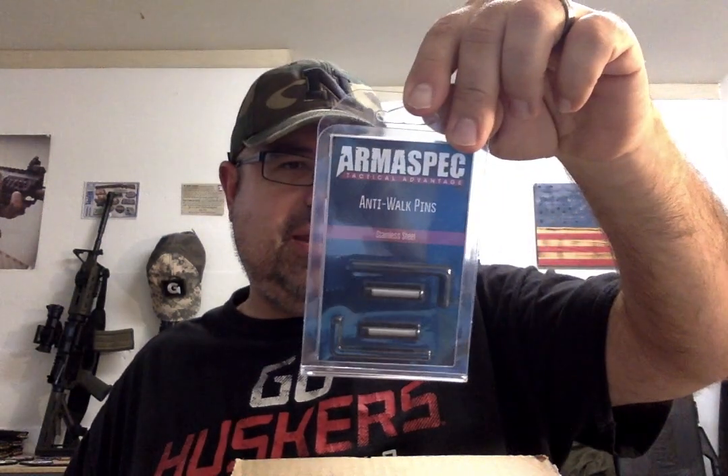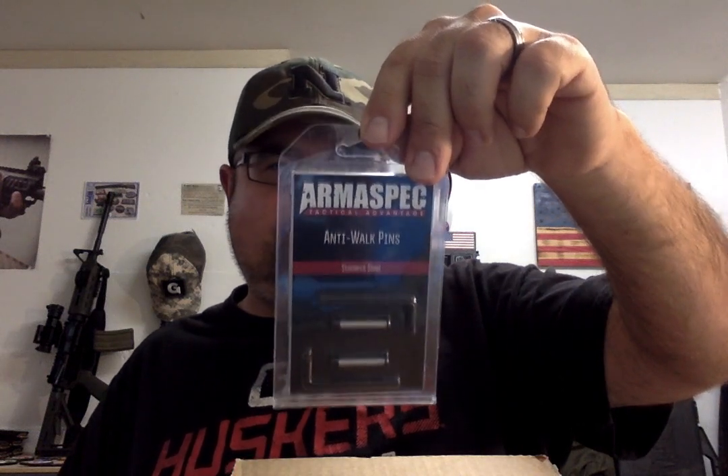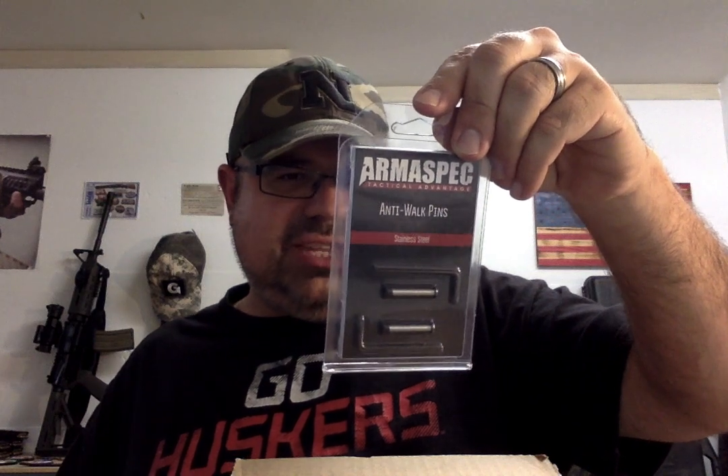We have anti-walk pins — stainless steel set from Armispec Tactical Advantage. These are for your trigger group on your AR-15, standard .154 inch size pins designed to keep your hammer and trigger pins from coming out. Threadlocker recommended. I've actually had some lowers where pins start to slide out a little bit, so anything that minimizes that is definitely a bonus. You get two Armispec stainless steel anti-walk pins, four stainless steel screws, and two hex keys. Made in the USA from Armispec.